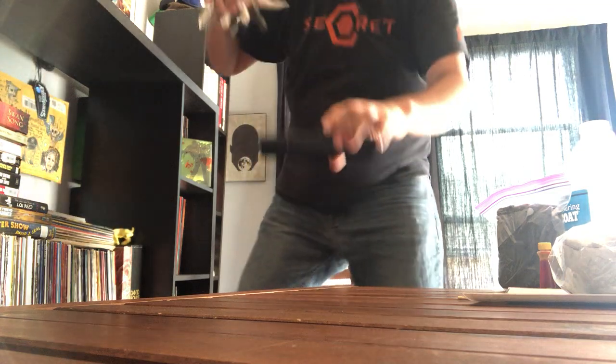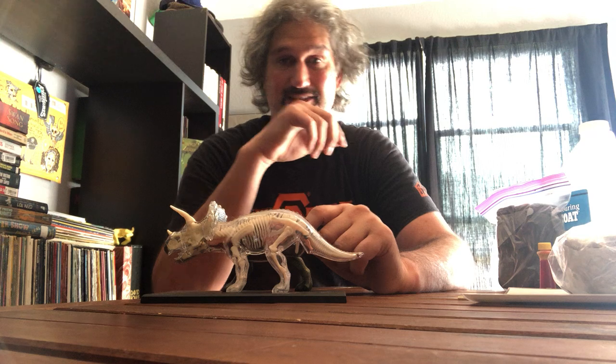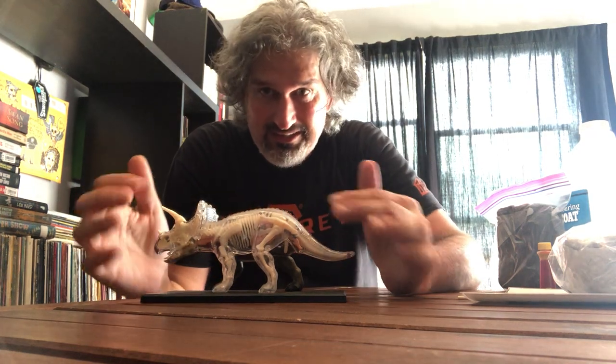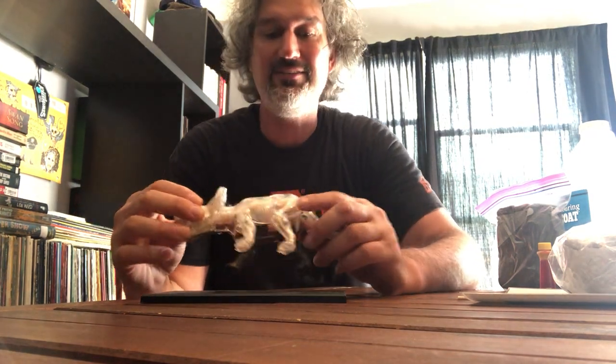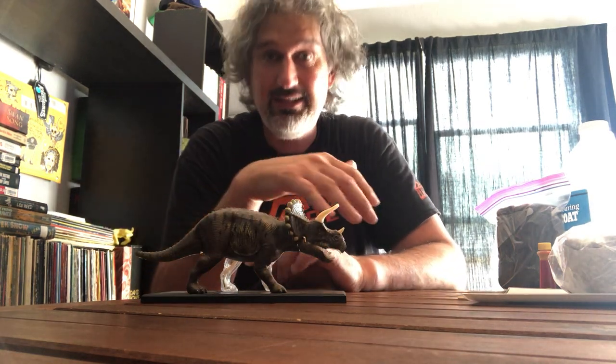When most people hear the word paleontology, they think immediately of dinosaurs — and yes, dinosaurs are cool, dinosaurs are important. I actually have a triceratops dinosaur model right over my head that I cherish, that I got in Spain. On one side it shows the internal organs and skeleton, and on the other side it shows what the skin looked like.